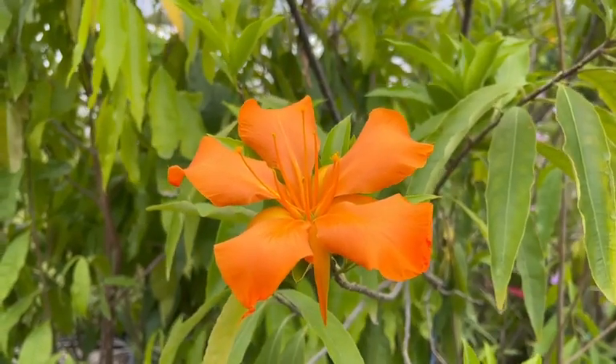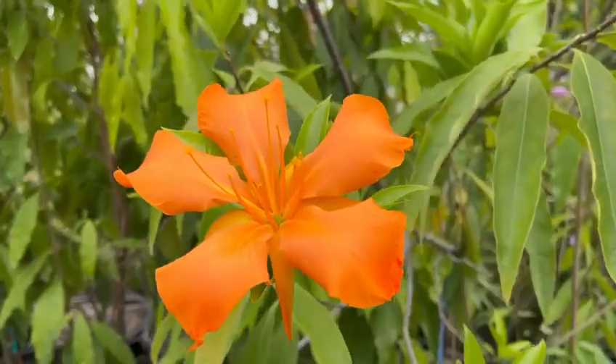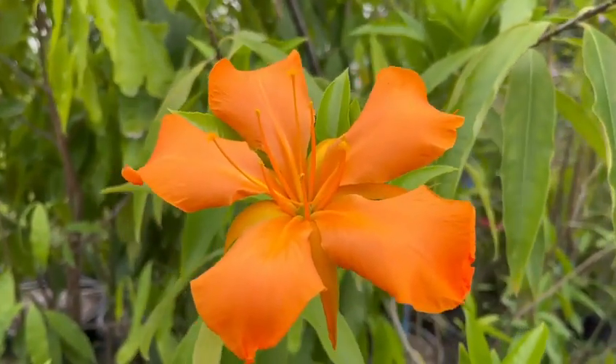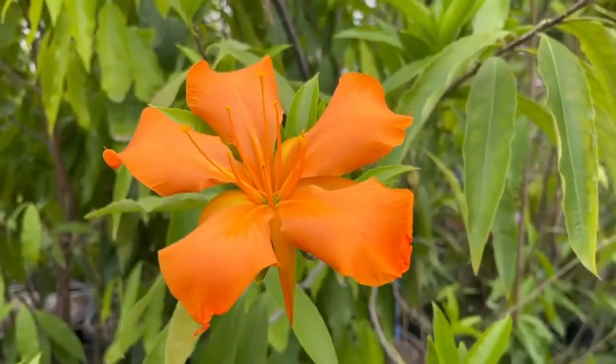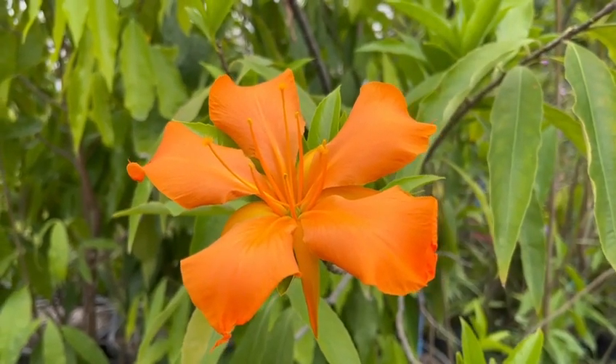Hello, Sid with Gardino Nursery back again, and this time I would like to show you this beautiful flower. It comes from a tree whose botanical name is Herblichia odorata. Common names: Flor del Fuego, Flor de Mayo, Butterfly Tree.